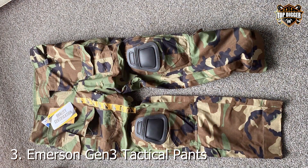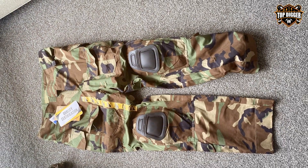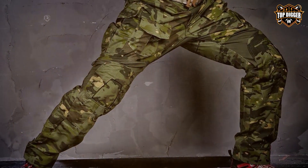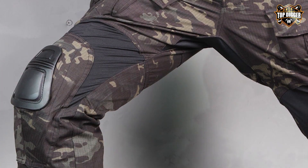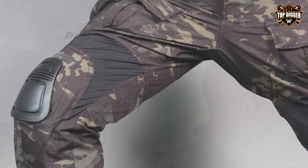Number 3: Immersion Gen 3 Tactical Pants — where innovation meets practicality. Designed for the modern warrior, these pants come equipped with integrated knee pads that boast a unique padding technology, offering both excellent shock absorption and comfort. The material used is a high-quality blend that ensures breathability and durability, making these pants suitable for various climates and conditions.